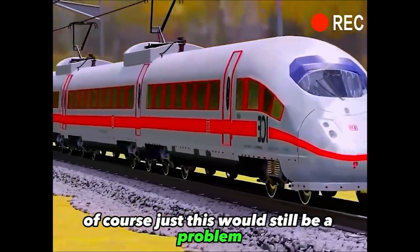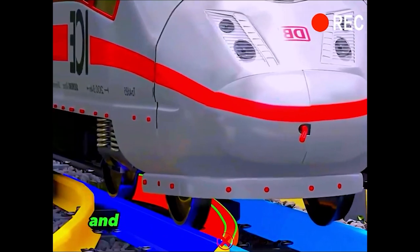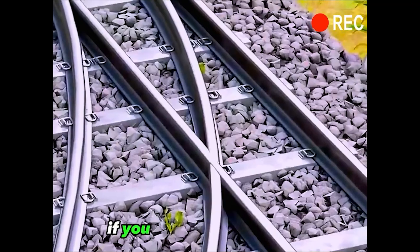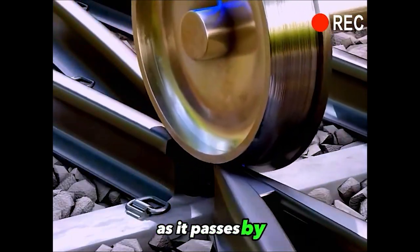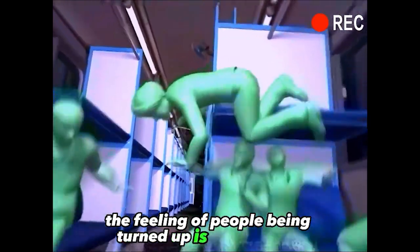Of course, just this would still be a problem, because the raised rim of the train would be blocked by the tongue rail. And at such a fast speed, there would be a risk of derailment. If you cut a slit in the center, this problem seems to be solved, but the train will still lurch down violently as it passes by. And even if it doesn't roll over, the feeling of people being jolted is not pleasant.